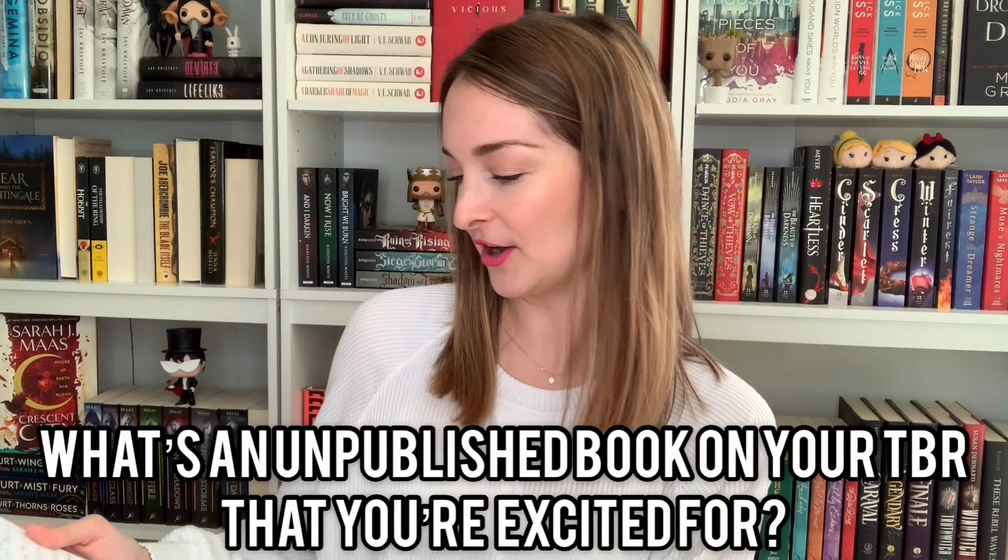Unpublished book on your TBR that you're excited for. Addie LaRue by V.E. Schwab is coming out later this year — that's my number one, I think. Burn by Patrick Ness is coming out this summer, and Empire of the Vampire by Jay Kristoff, which has been pushed back to 2021, which is killer. But all three of those I'm probably the most excited for.